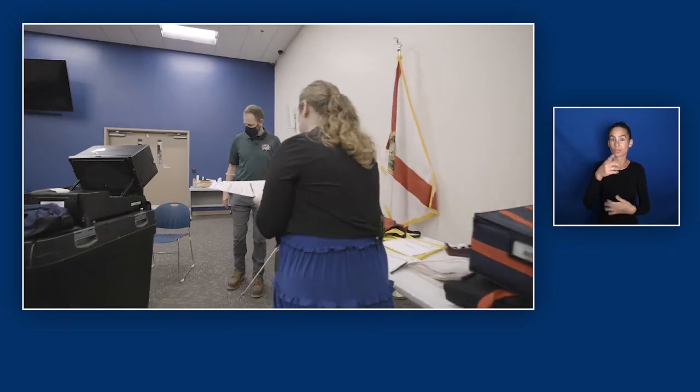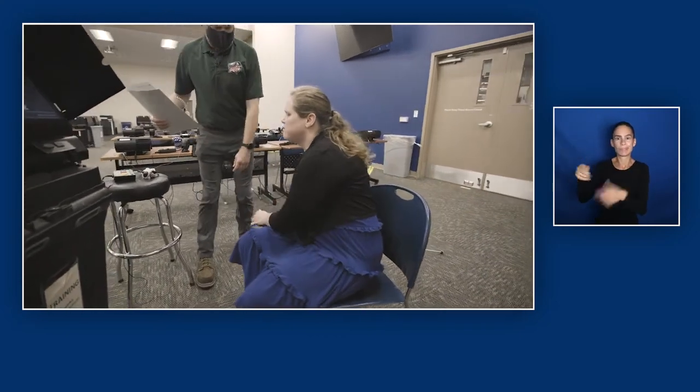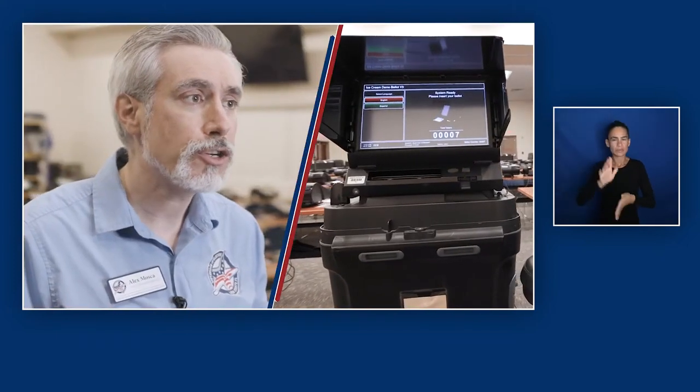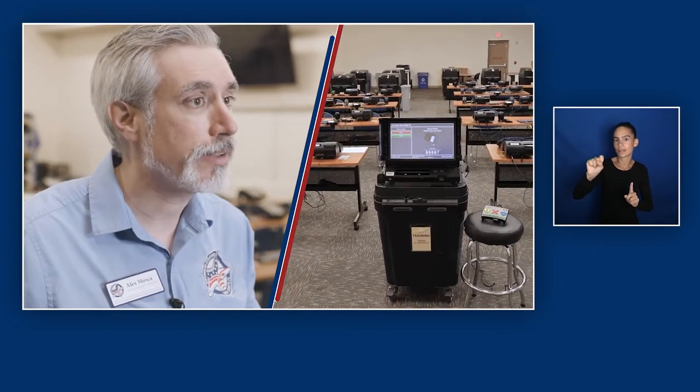When you arrive to vote, inform a poll worker that you need to use an accessible voting machine, and they should direct you to an available option. Remember, voting accessibility is your right. In this video, we'll go over the features of the ImageCast voting machines, which is what we use here in Leon County, so that you can be prepared to vote.